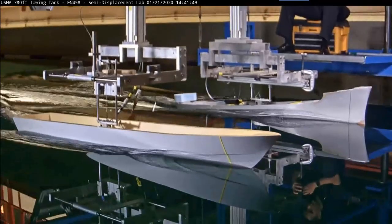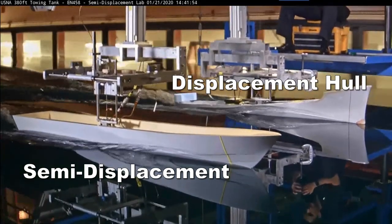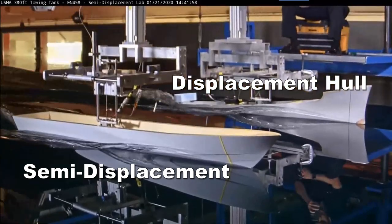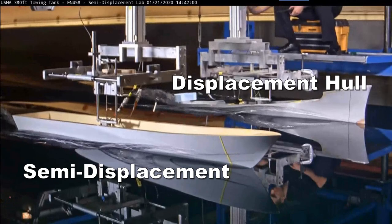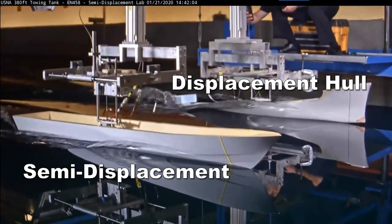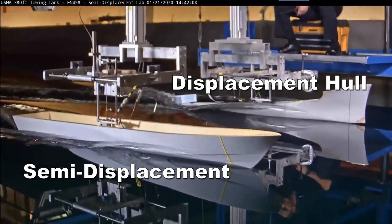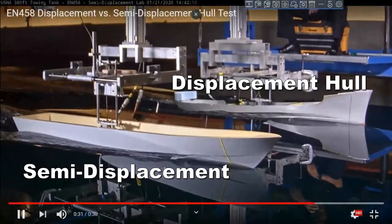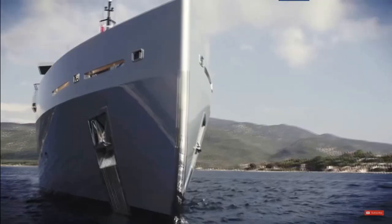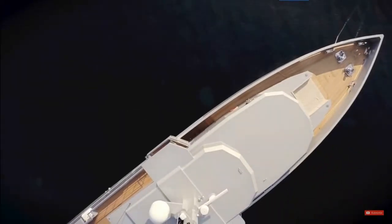Semi-displacement hulls combine rounded sections for increased storage and tankage and flatter hull sections to partially lift the forward part of the hull out of the water, thereby decreasing drag at high cruising speeds. They generate large bow and stern waves and may need high horsepower engines to get up on a plane. Larger cruising motor yachts lean towards the semi-displacement design hull.